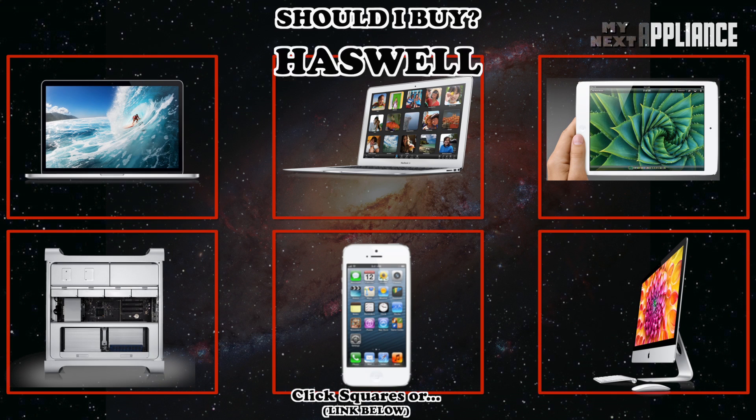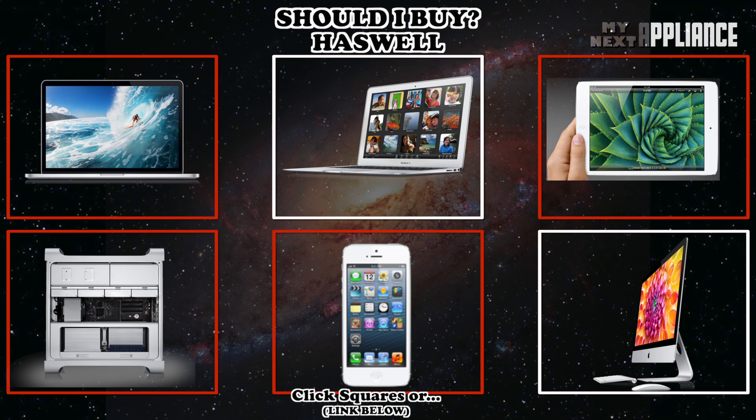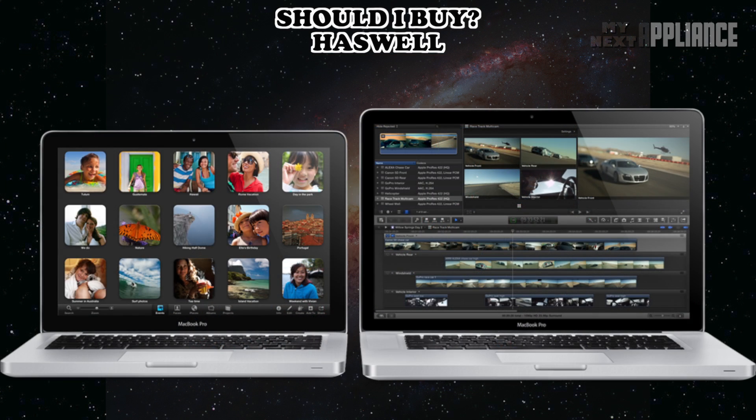With Intel's fourth-generation processors, Apple will most definitely refresh the entire Mac lineup in 2013. Setting aside what this will mean for upcoming MacBook Airs and iMacs, this video is all about what the 2013 MacBook Pros might have inside. Last year, Apple shrunk its MacBook Pro product lineup to focus on a 13 and 15-inch version.